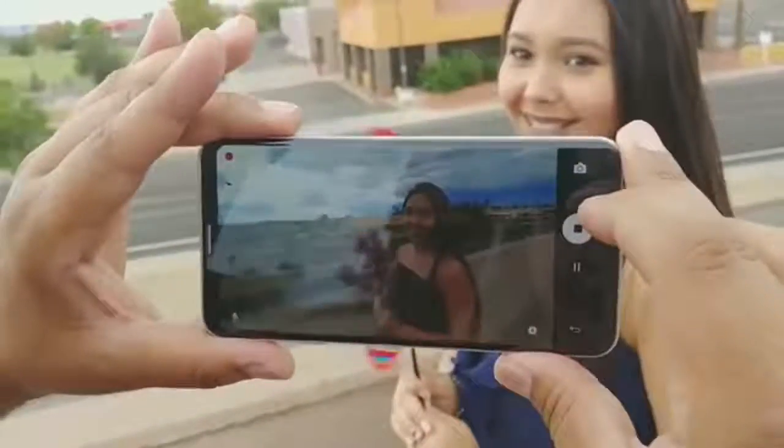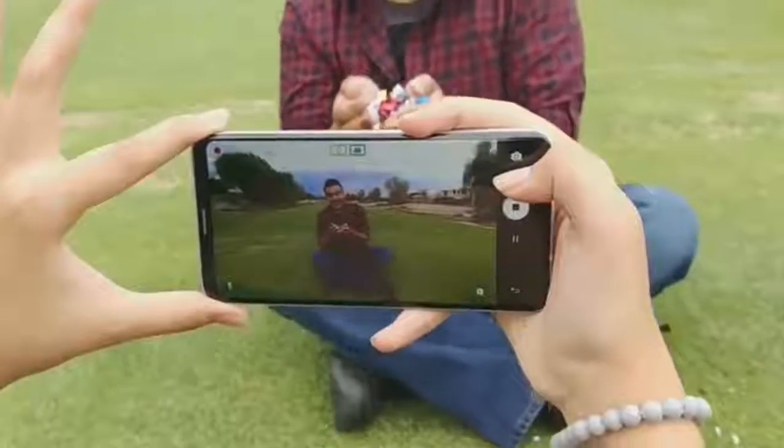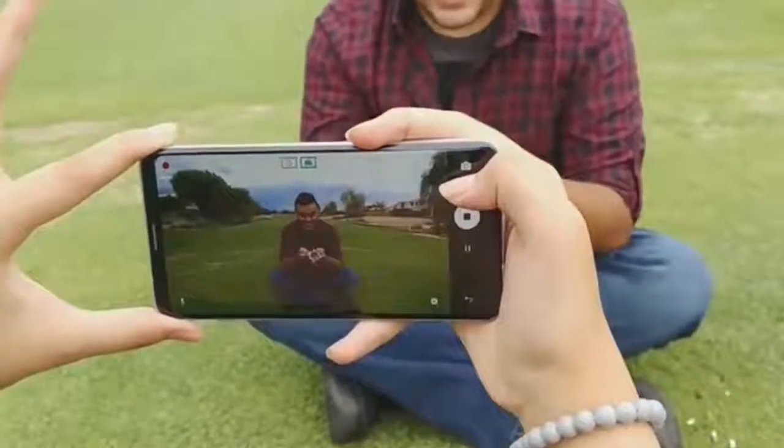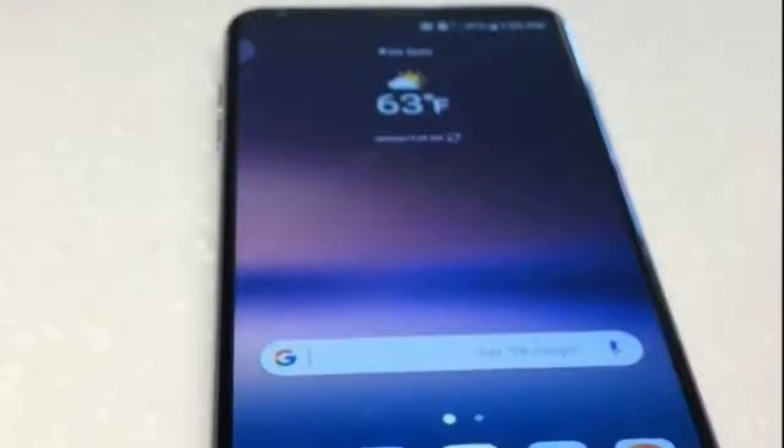We know almost — actually more than almost — about the V30, and thanks to Hit Records, which provided us official LG V30 videos by mistake. So today, at the final phase of leaks, we have a real life image leak of the V30.